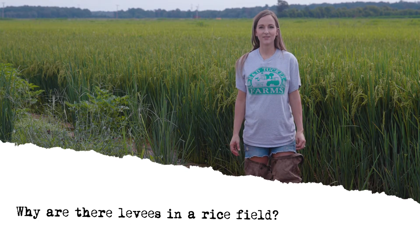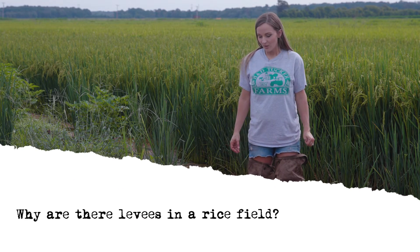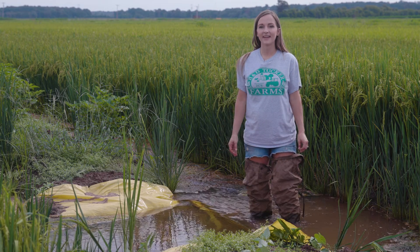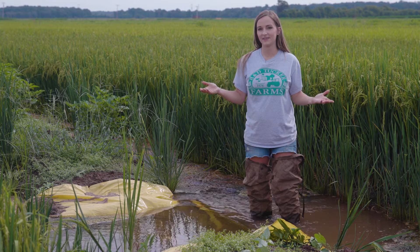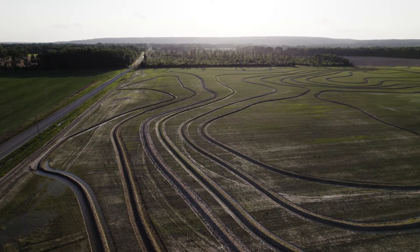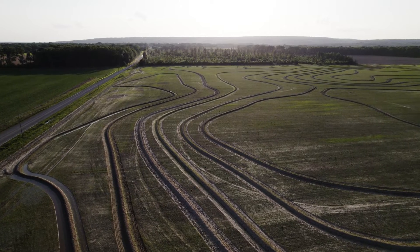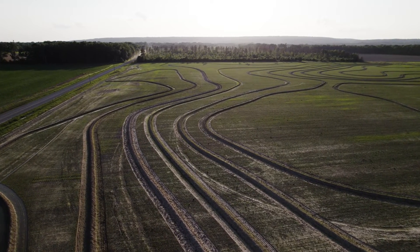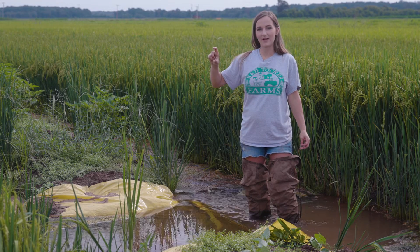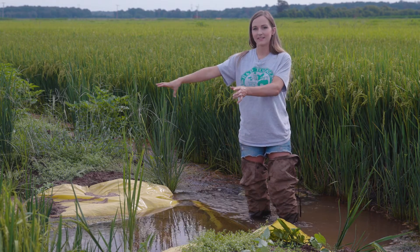Why do we have levees in our rice fields? We have levees in our rice fields because our fields aren't completely flat. They have fall in them from one side of the field to the other. If we just tried to pump the whole field up with water, the bottom side might have a foot of water and the top might be dry. So we pull these levees throughout the rice field and we try to hold about three or four inches of water in this paddy.